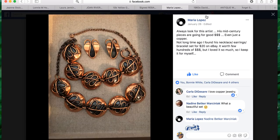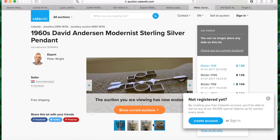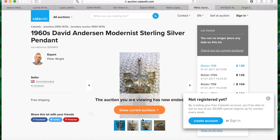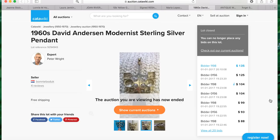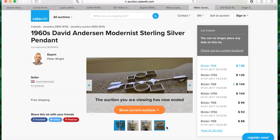This next sale is from our member Bonnie, who shares a 1960s David Andersen modernist sterling silver pendant. She bought this for eight dollars at a market and it sold for $135 — that is a significant flip. Wow, great profit, Bonnie! Her pictures are really good too. Thank you so much for sharing.